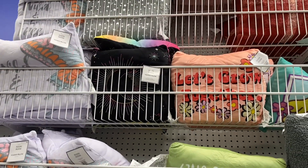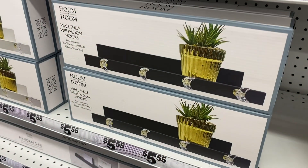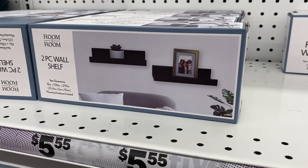More pillows include a furry one and ones that say 'Bye,' 'Unicorn Rainbow,' 'Wild and Free,' and 'Let's Grow Together.' They also have new wall shelves with moon hooks for $5.55.